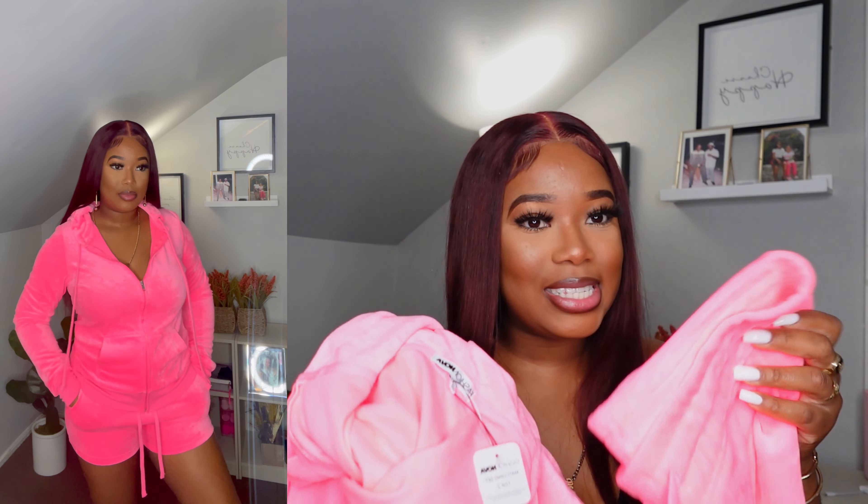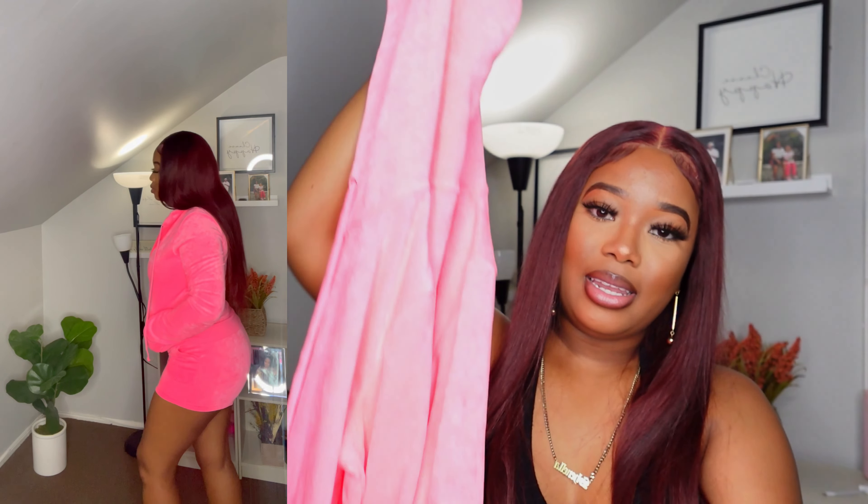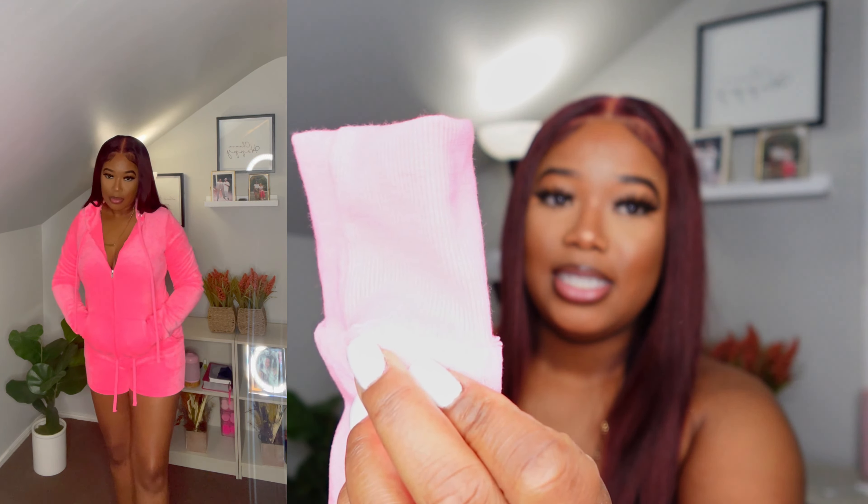I liked the velour set so much that I got it in a second color — pink! This one is giving so much life. I did the gray and I did the pink. The pink shorts have the same deep pockets and adjustable waist. The material is so so nice. The sweater cinches at your wrist and it is so so soft. I got this in a medium and it fit me like a glove — your butt is gonna look so good. It goes so well with your skin tone, it's just a vibe.